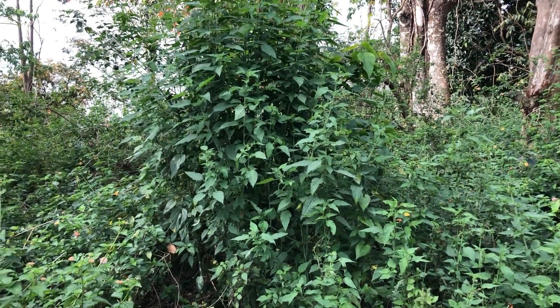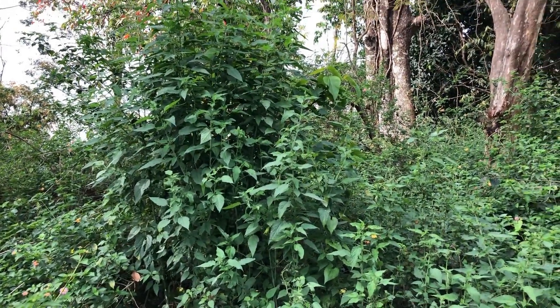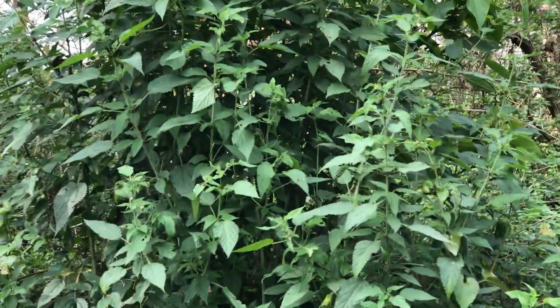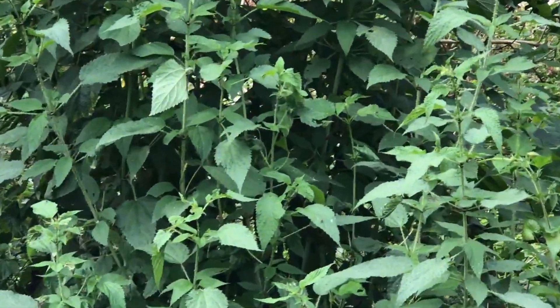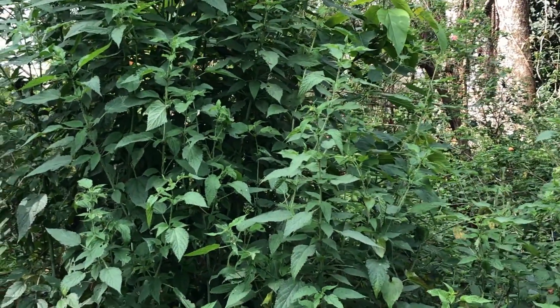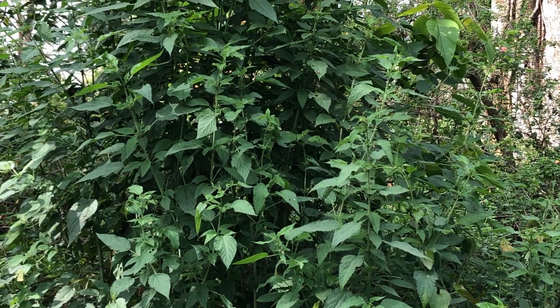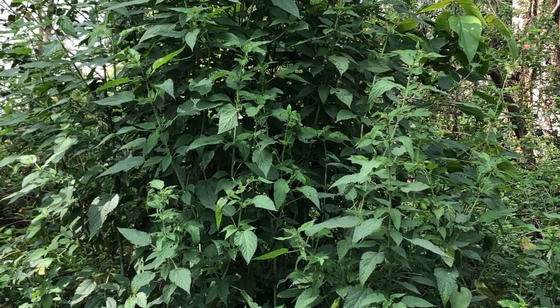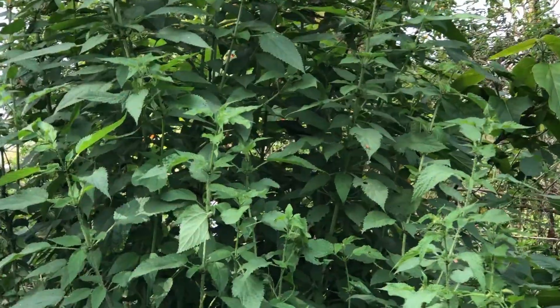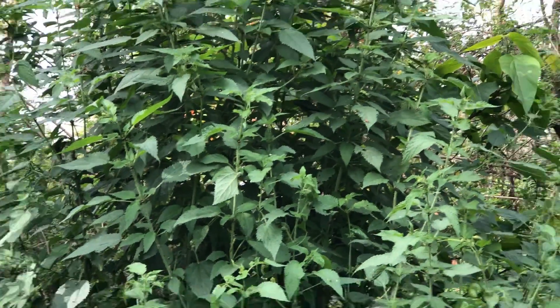Hi everyone, right now I am in the Tarai region of Nepal. I am describing the health benefits of Urtica dioica, locally known as shishnu, or common nettle, or stinging nettle. It is a very important plant species to mankind.